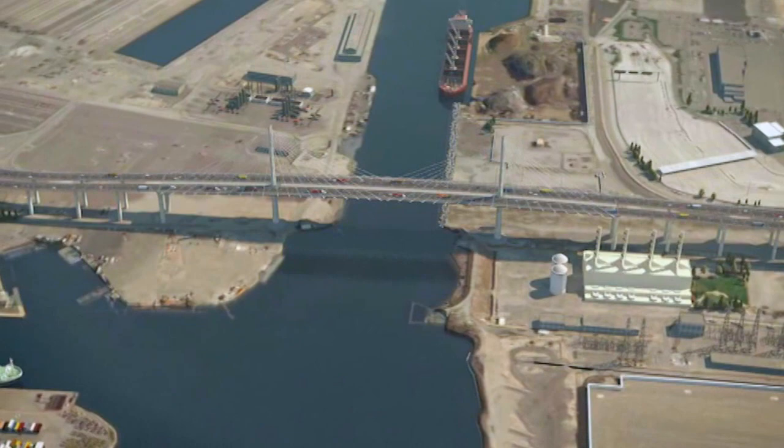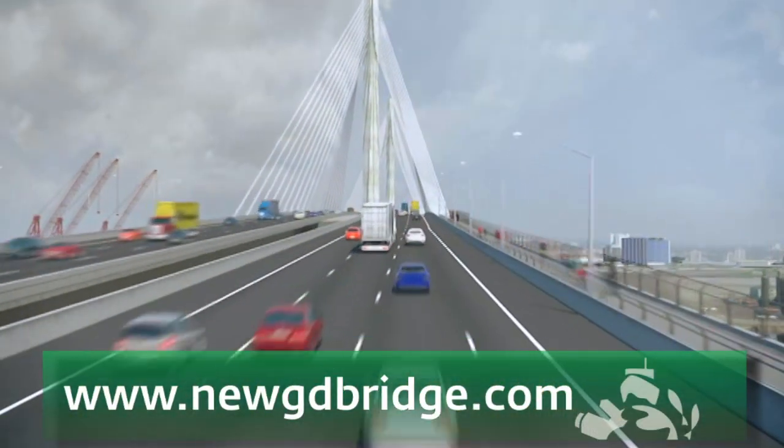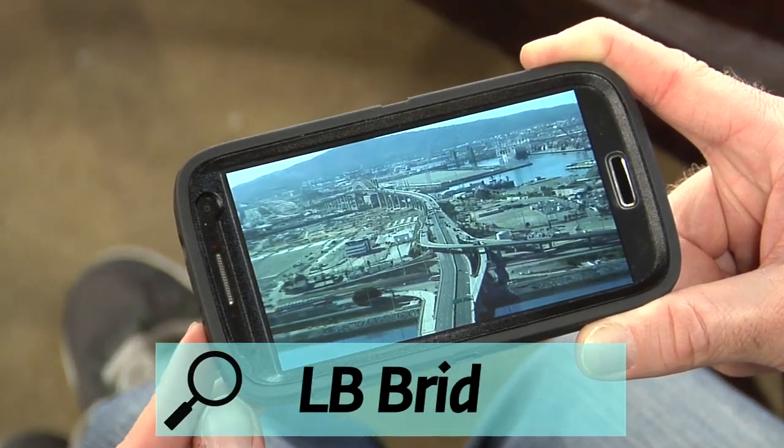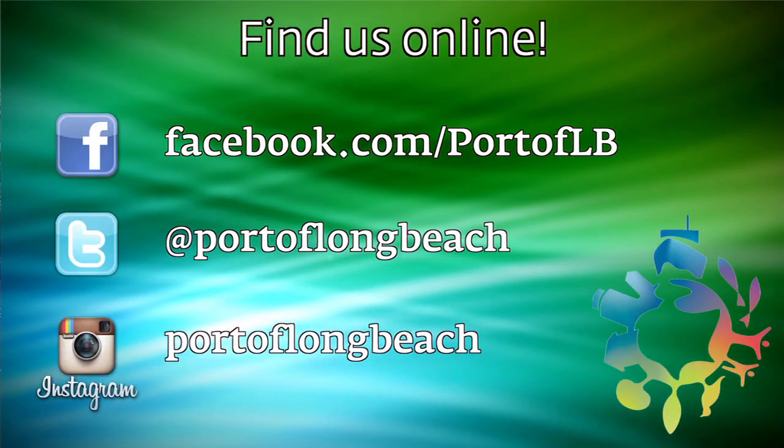For regular updates on this once-in-a-lifetime project, follow the story on newgdbridge.com or download the LB Bridge mobile app. That's going to do it for this edition. I hope you've enjoyed this trip through the Port of Long Beach as much as I have. If you'd like to catch any episode of the show, go to polv.com/pulse. Don't forget to like the Port of Long Beach on Facebook, follow us on Twitter or Instagram. I'm Sean Horish, thanks for watching Pulse to the Port.